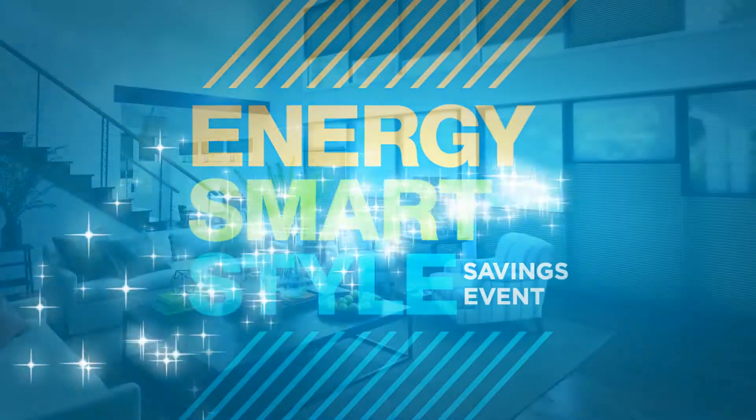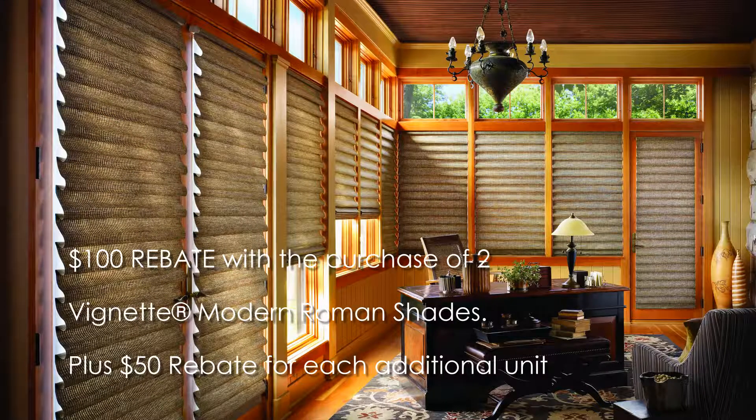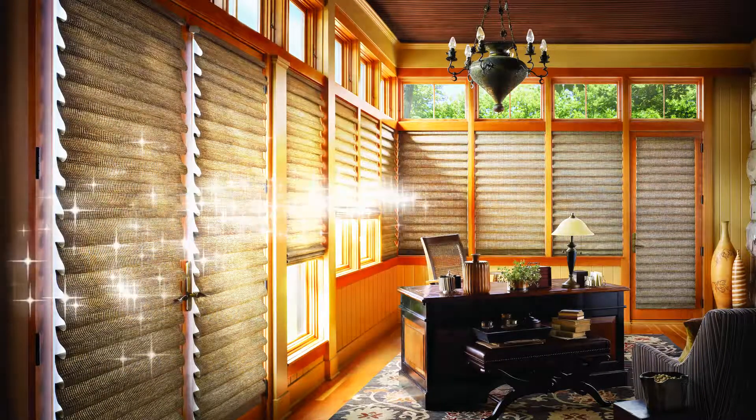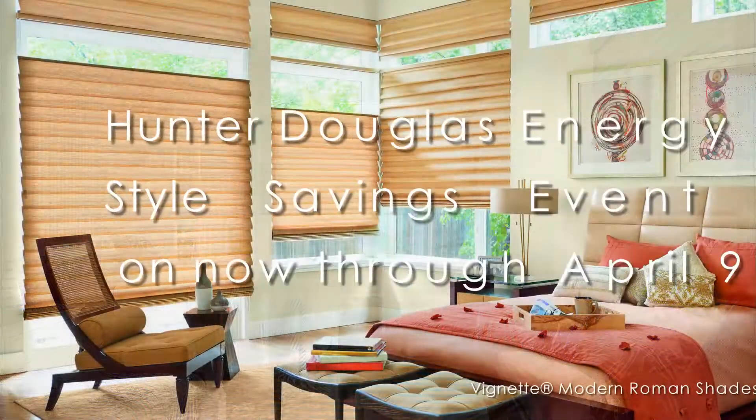Rebates start at $100 on qualifying purchases of Duet Honeycomb Shades, featuring the original energy-efficient honeycomb design, timeless Vignette Modern Roman Shades, and insulating Sonnette Cellular Roller Shades — all of which can help reduce energy loss at your windows, not to mention elevate your home's style and comfort.